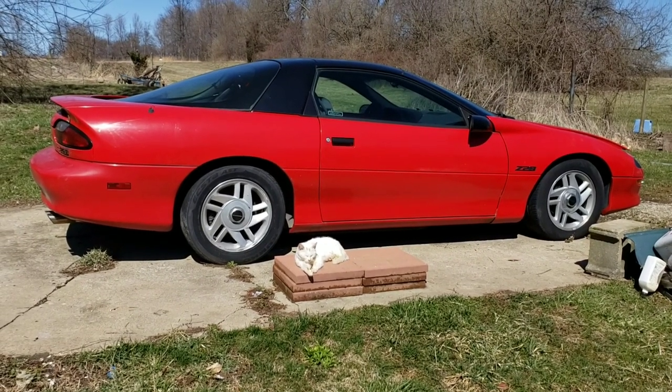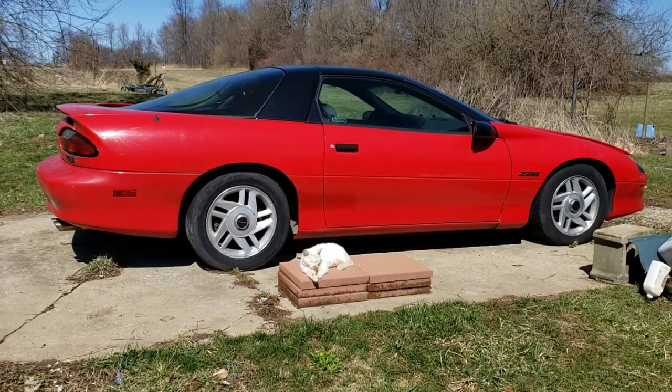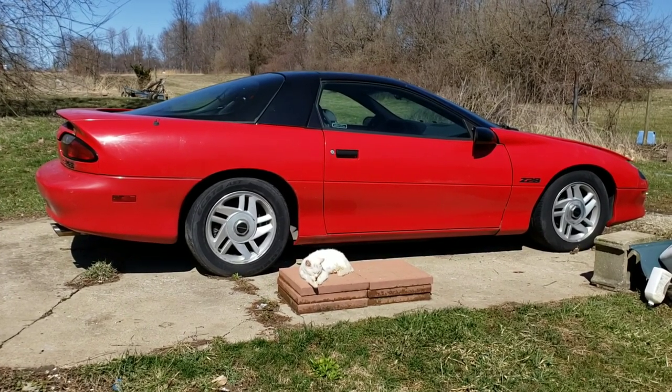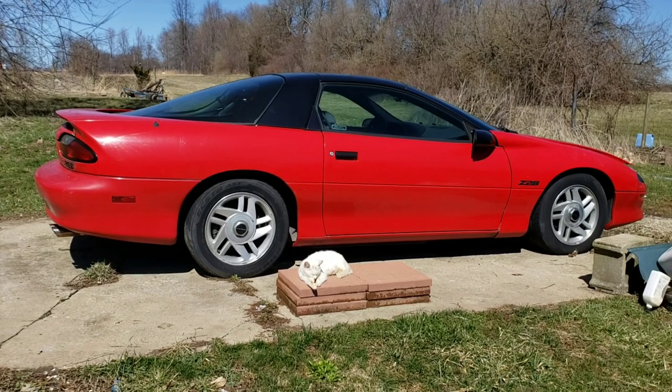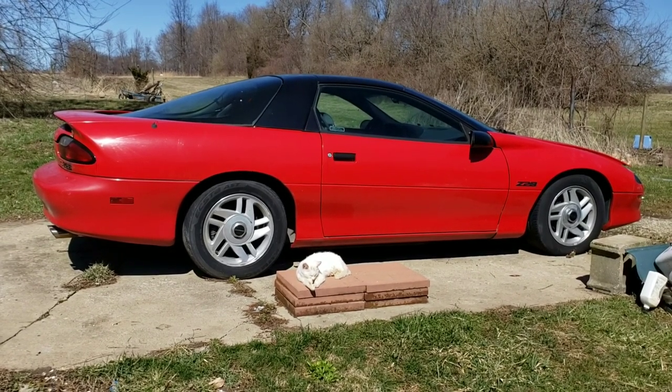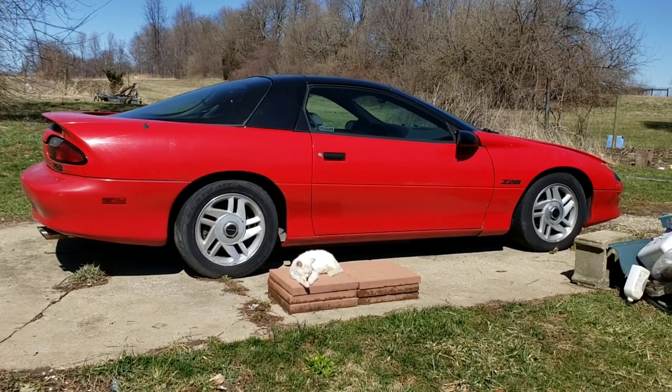A few months ago I posted a video about why I'm getting rid of these Camaros and bought the Kia. If you want to know why, you can search for that video. But posting today because this is the first one I'm getting rid of.